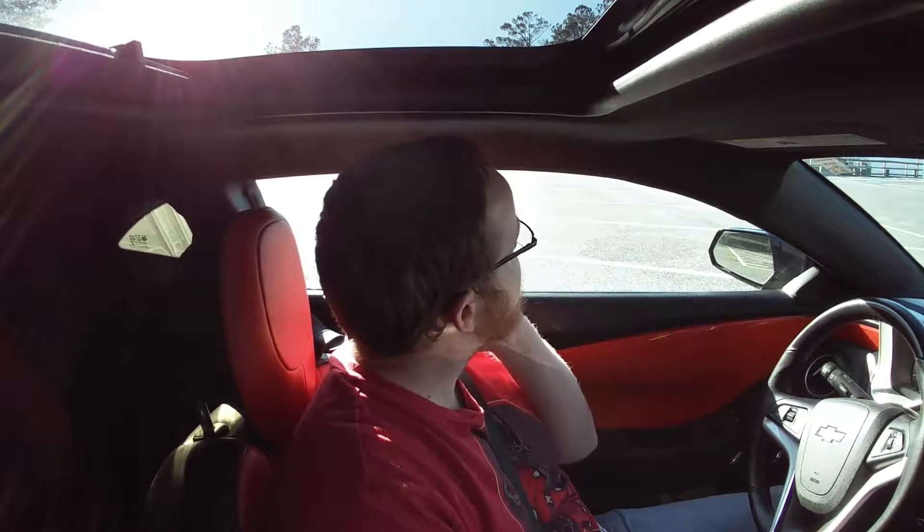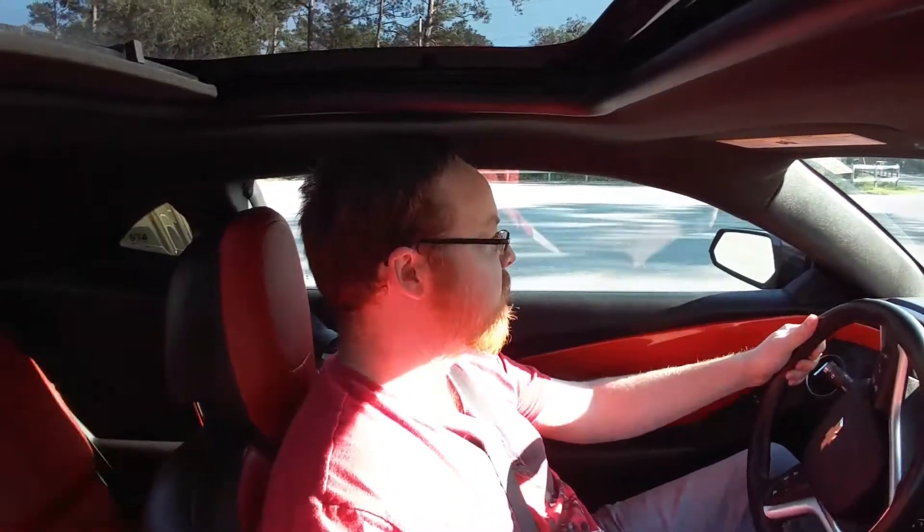I want to talk about something, but first I want to do a quick pull — not real fast. I'm not going to launch or anything. I'm just going to roll out in first gear. There's a car right there, let it get a little far ahead, then pull out and do the pull from first gear.